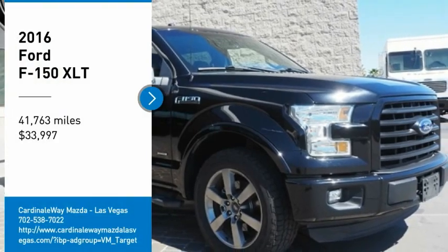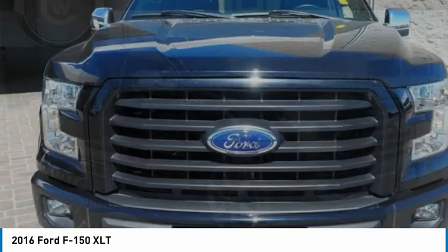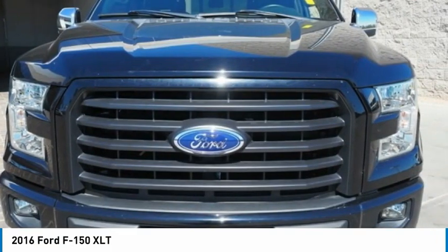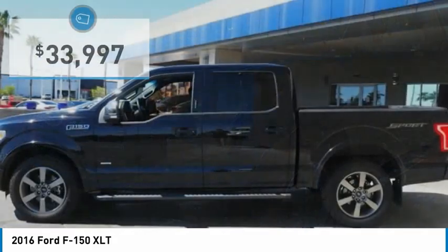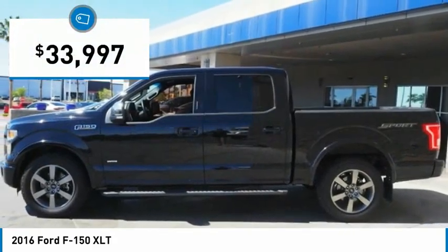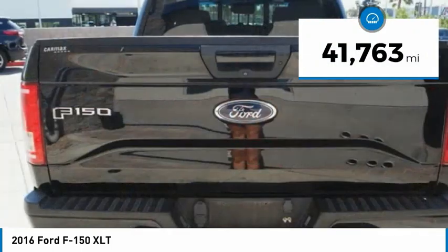Stop by and take a look at the 2016 F-150. A Ford F-150 knows how to handle any situation. It's built to follow orders, no whining, and is priced below $35,000. This vehicle has less than 45,000 miles.